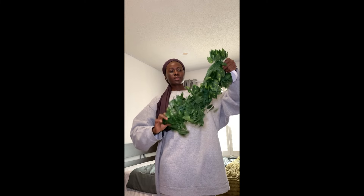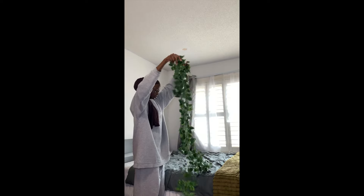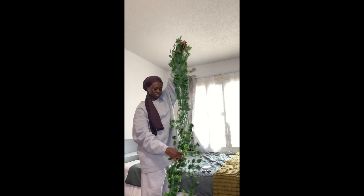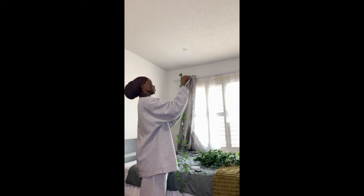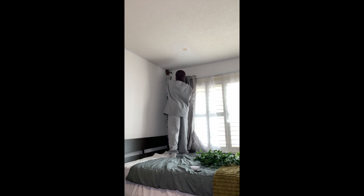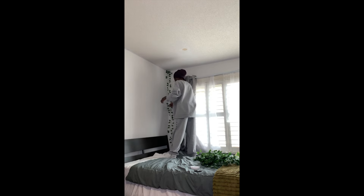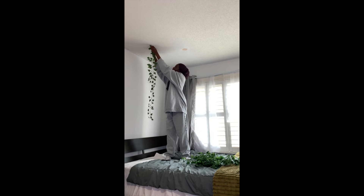I got this from Temu. This is a double-sided tape, so I'm going to use that to stick the vines.